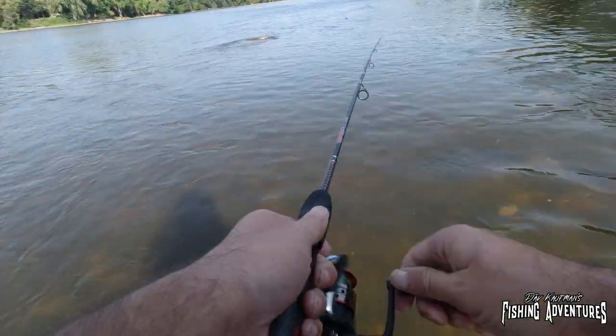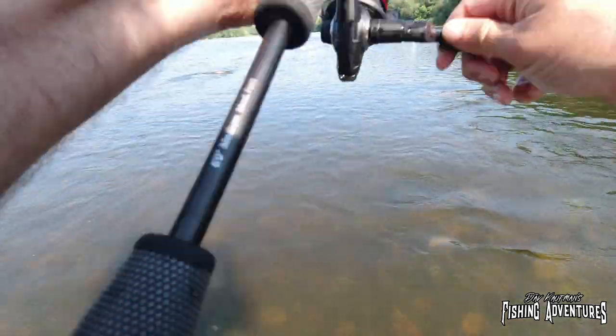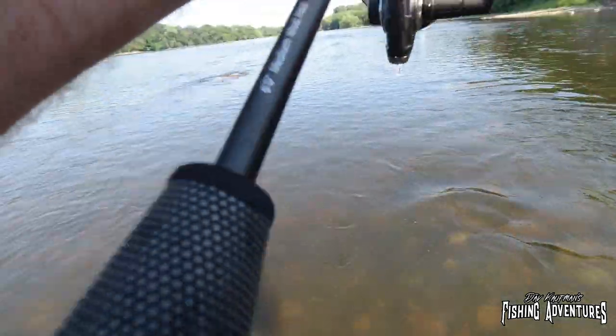All right, let's get back out there and get another one. Are you kidding me? As soon as it hit the water — literally as soon as it hit the water — this guy hit!